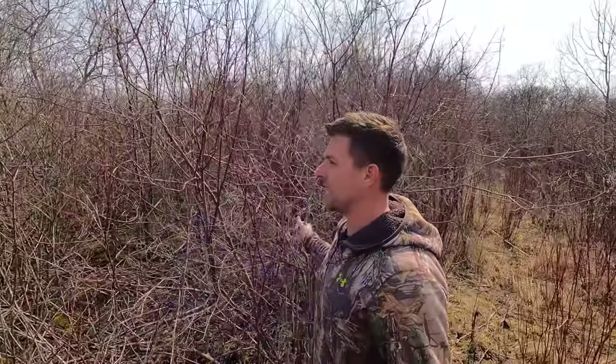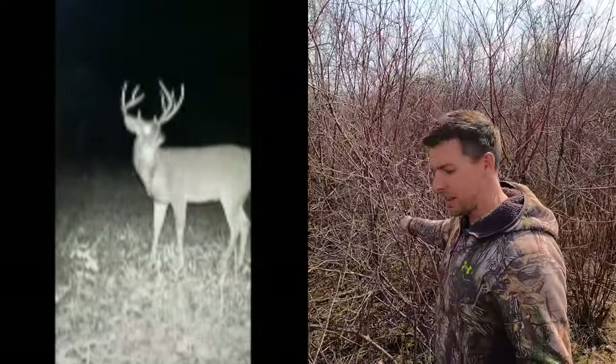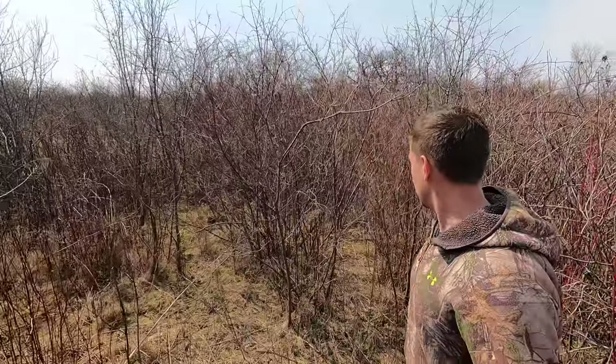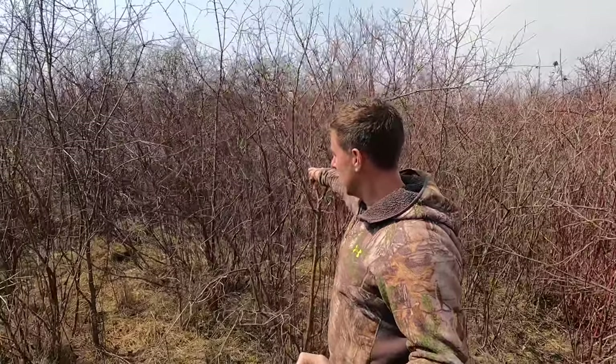It is thick, but I've watched deer and heard them run right through this stuff. It's flexible — they're big, strong animals. It's not like trees where they can't bend them. I've seen 150, 180-inch deer run through this stuff. The giant deer I shot two years ago was walking through this with a doe. They'll walk right through it. They've got trails all through here, everywhere.